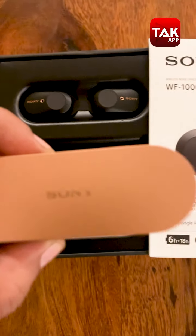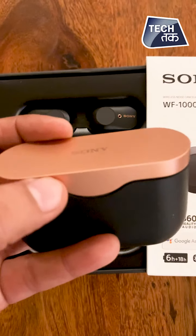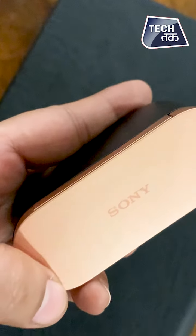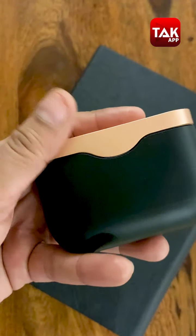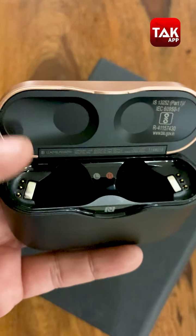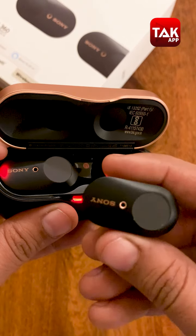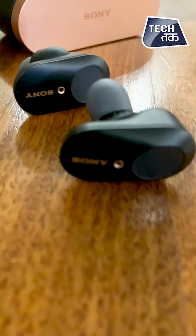Starting with the design, you will be very impressed with the charging case at first look because the design is very premium. The best part is the color combination, which is gold and black — this looks beautiful. But this is a very massive, very big case. If you keep it in your pocket, it will be difficult to carry because it will protrude out. So it is a very bulky case — a little sleek, but very beautiful.